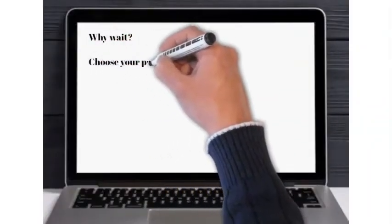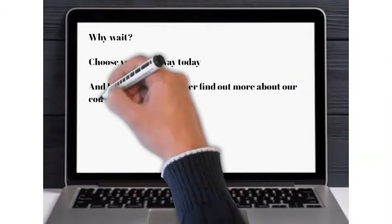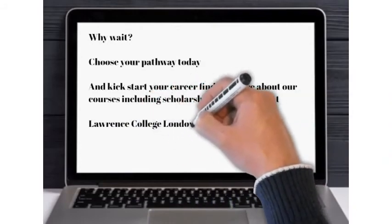Why wait? Choose your pathway today and kickstart your career. Find out more about our courses, including scholarship opportunities, at Lawrence College London: www.lcl.org.uk.